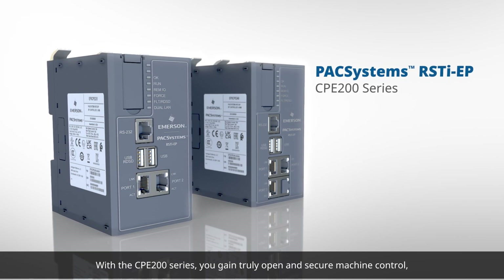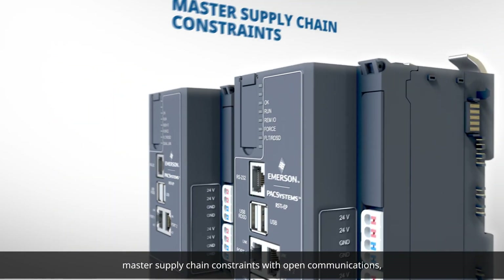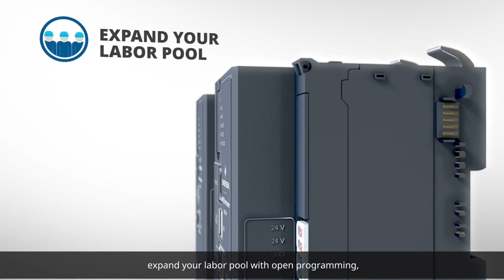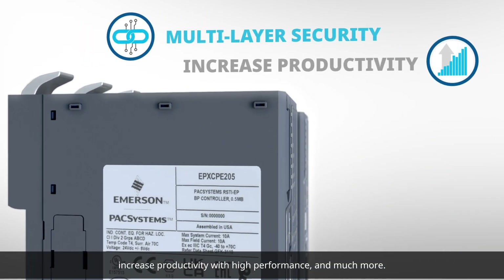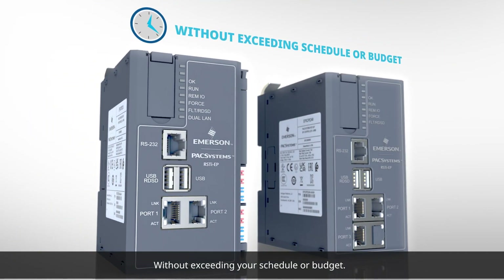With the CPE 200 series, you gain truly open and secure machine control. Master supply chain constraints with open communications, expand your labor pool with open programming, benefit from multi-layer security, increase productivity with high performance, and much more without exceeding your schedule or budget.